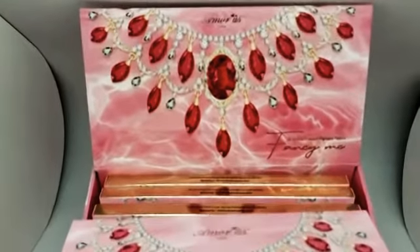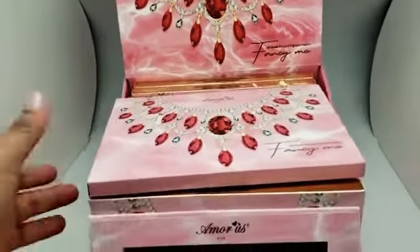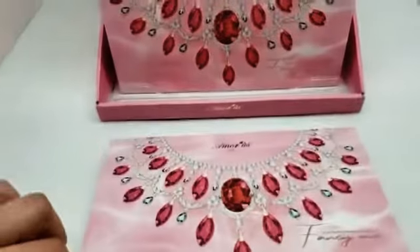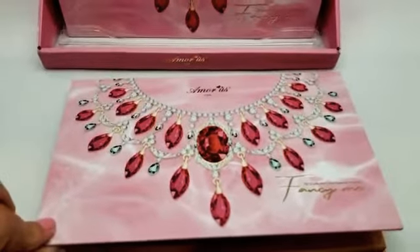Here we have the new Amore Us Fancy Me Eyeshadow Palette. It does come with its carton and then inside we have the palette with this beautiful pink packaging.